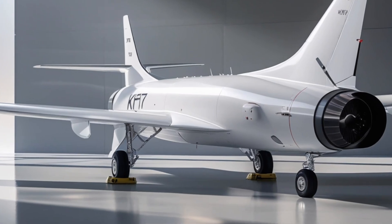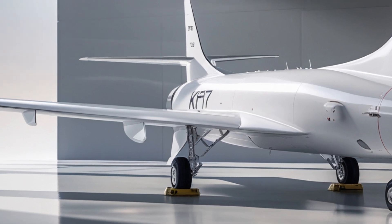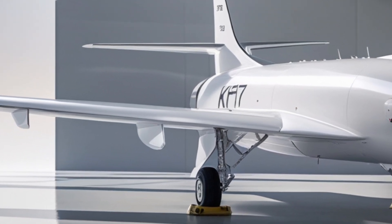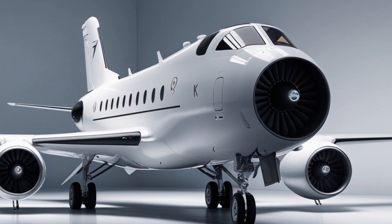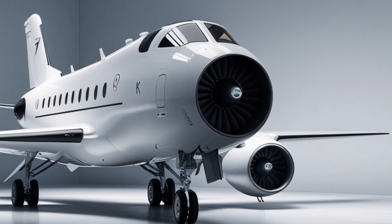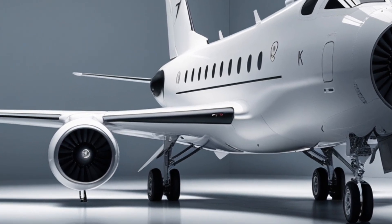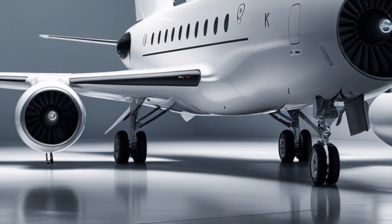For potential buyers, the affordability and operational cost of the JF-17 have always been its strongest selling points. Unlike many fourth- and fifth-generation fighters that come with hefty price tags and high maintenance requirements, the JF-17 Thunder remains a cost-effective solution for countries looking to modernize their air forces without breaking the bank. The 2026 model continues this tradition, offering enhanced capabilities while maintaining low operational costs, making it an attractive option for export.